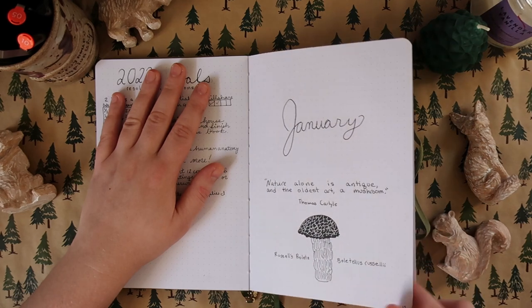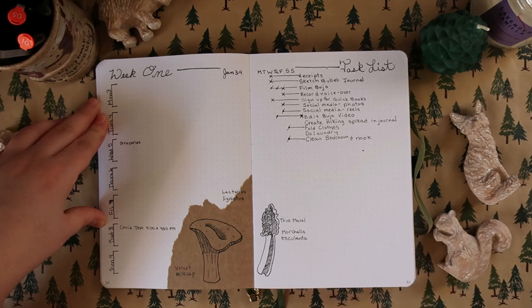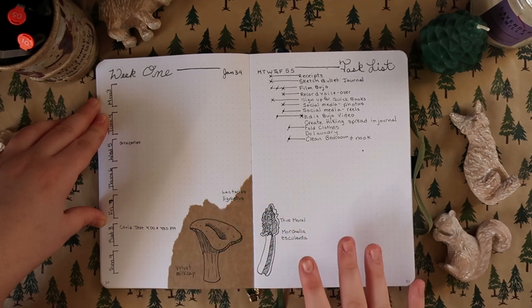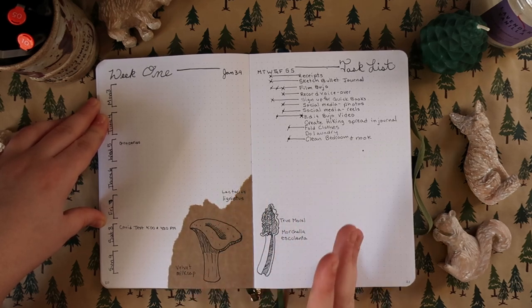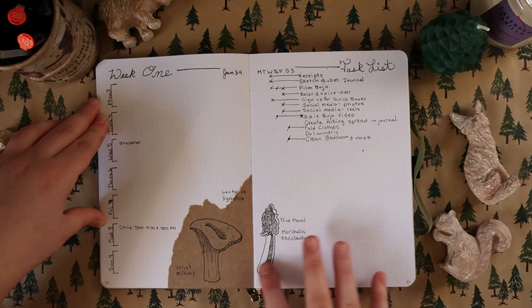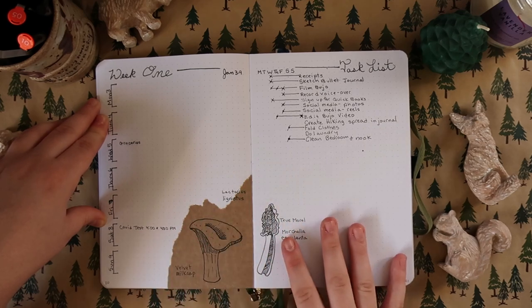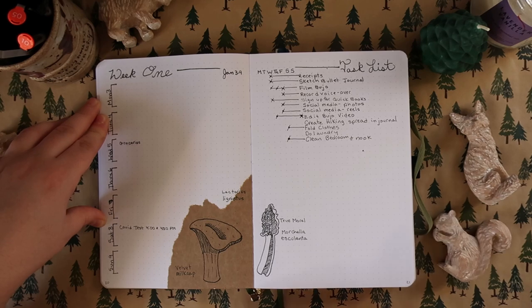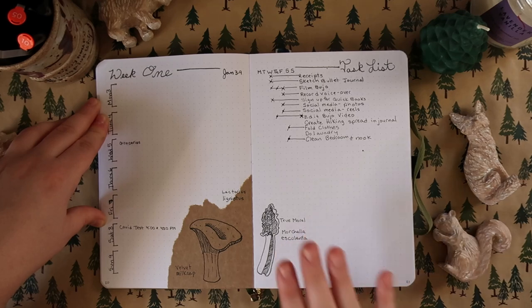This is actually the first week of January, week one, and I want you to see the way the illustrations look. This is the vibe I'm going for in December — I want to come back to this initial look. I really want the cross-hatching and the small details. I've kind of gotten away from this as the year's gone on, but I want to circle back to this look in the final month.